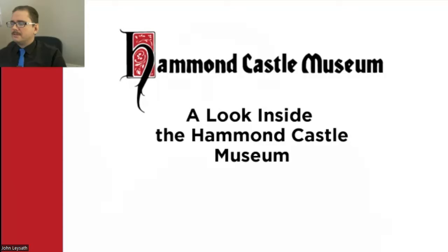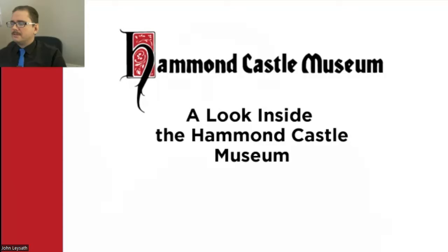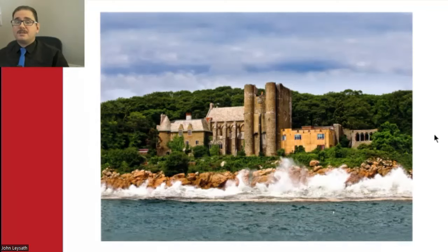Thank you for having me today. My name is John Laseth. I'm the curatorial director at Hammond Castle Museum in Gloucester, Massachusetts. Today I'd like to take you through the history of our unique building, its inspirations, development, purpose, and ongoing mission. Let's look inside Hammond Castle Museum. This is the view of the castle's south side from the ocean — as you can see, it stands out a little bit.